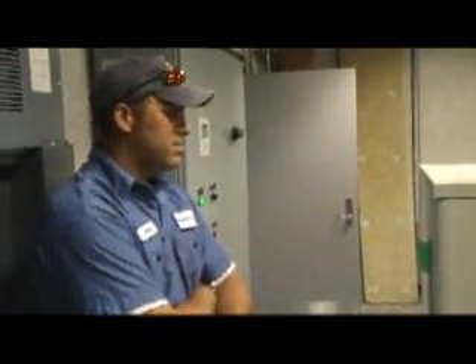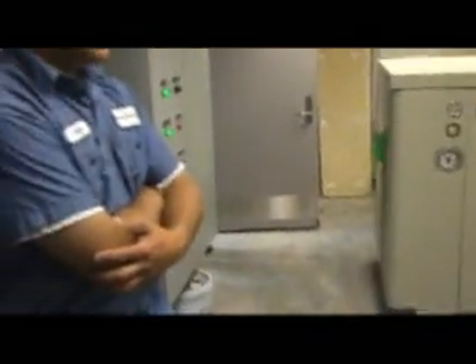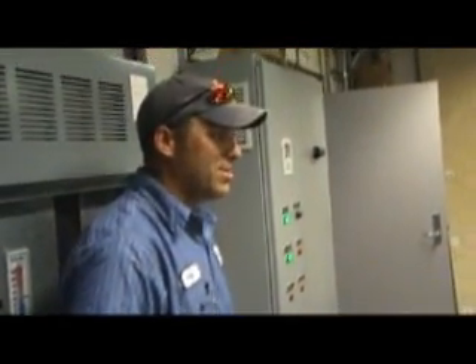I remember being in here previously, and even though you had sound barriers and all that, it was still quite loud. In terms of service, it's going to be a lot easier — you don't have to grease all the fittings. It'll be a lot easier all around.